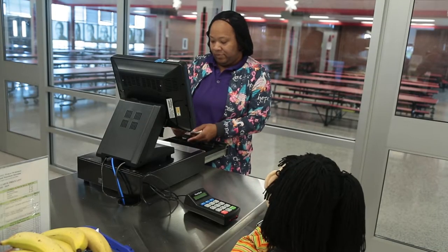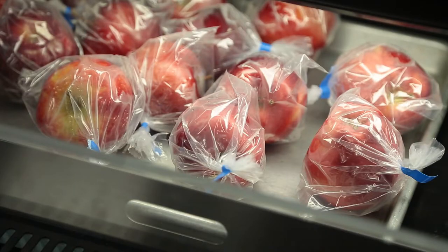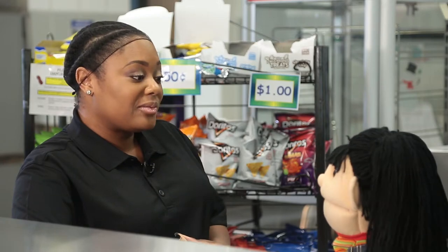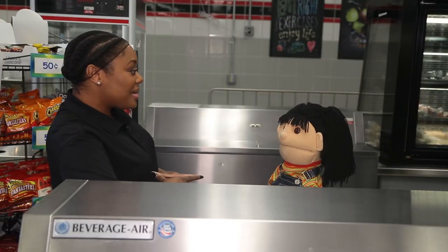We use math every day to determine how many fruits and vegetables we sell every day and to keep our production records. Math is everywhere in our kitchens. Thanks for stopping by.